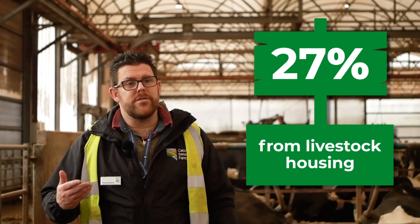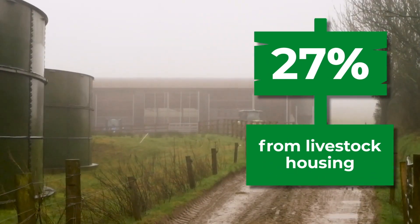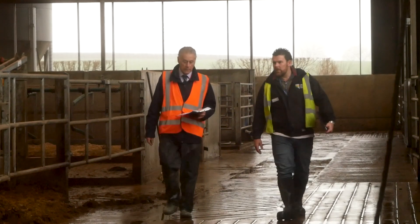87% of UK ammonia emissions are from farming and that is a loss of nitrogen to the air, which is a valuable fertiliser. In the UK, 27% of farmer ammonia emissions are from livestock housing, like this shed here, and a further 25% are from spreading manures, which we'll look into in a bit more detail as we go around.